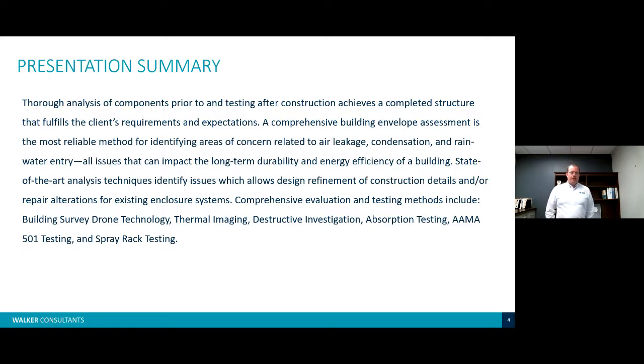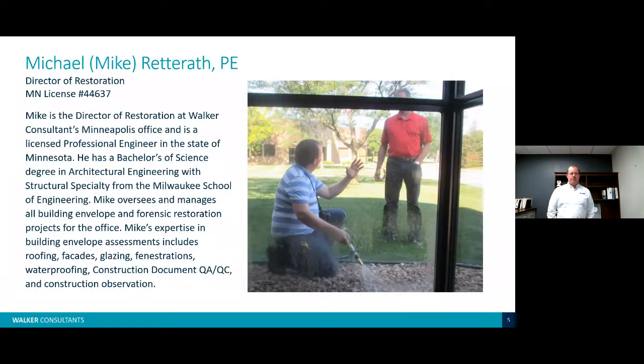I am Mike Rutterath. I have my PE license number on the screen. I'm the director of restoration in our Minneapolis office. I have a bachelor's degree in architectural engineering from the Milwaukee School of Engineering, so I deal strictly in buildings in my profession. My expertise is everything restoration, building enclosures, structural design, and I'm also involved in QA/QC during construction.